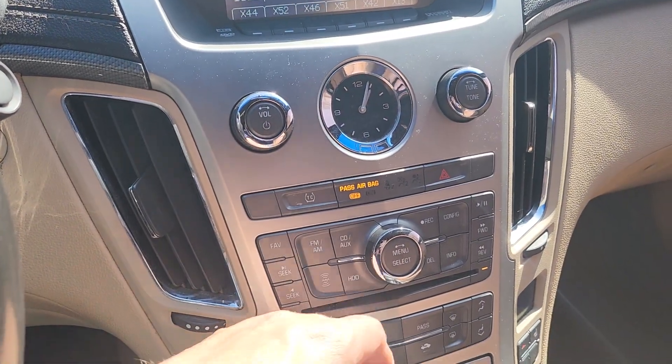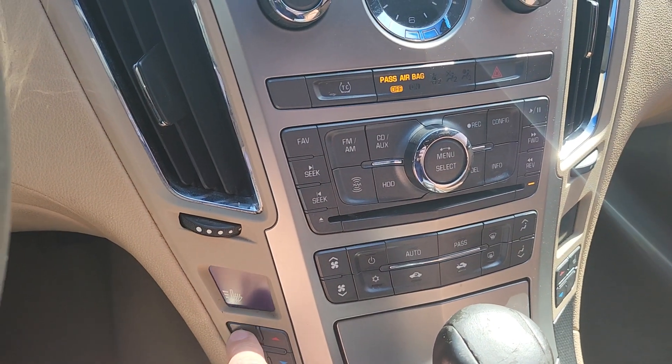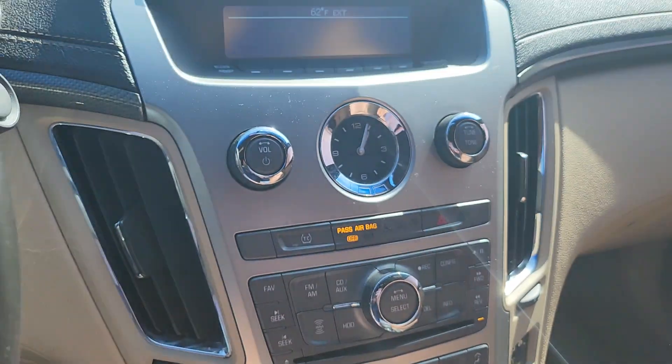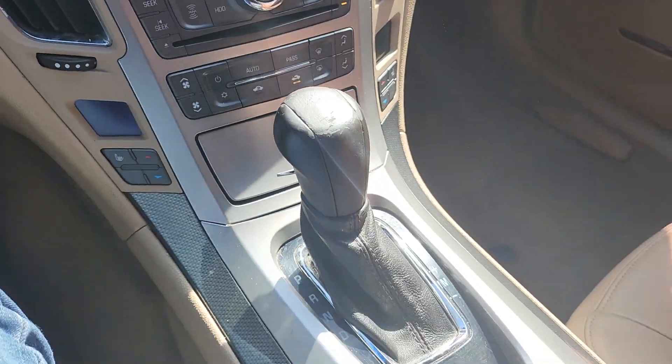The car's radio works. Heated seats go on and off. AC works, heat works. Everything in the car that I have tested has worked.